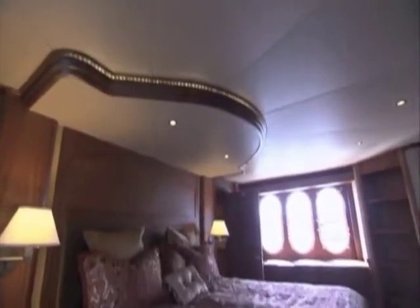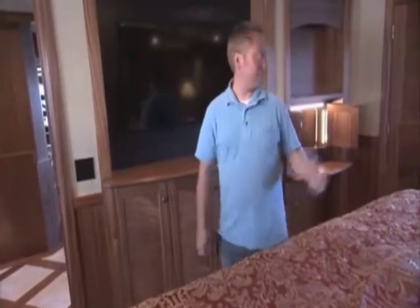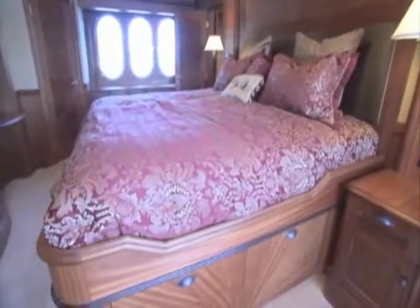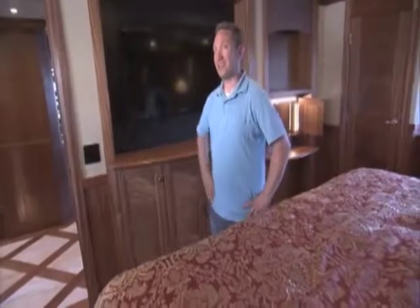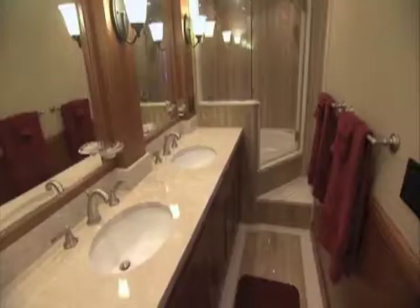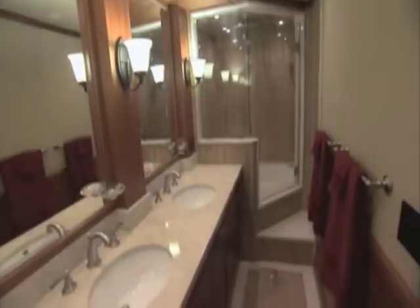From the classy sky lounge, we head down to the master stateroom on the main level. It's full beam — meaning the master stateroom literally runs from side to side, the full beam of the boat. There's a king-size bed, two walk-in closets, a desk, and a makeup center. No master stateroom would be complete without a beautiful and spacious master bath — they really went over the top on the granite and marble work, adding a whirlpool jacuzzi tub and radiant in-floor heat.